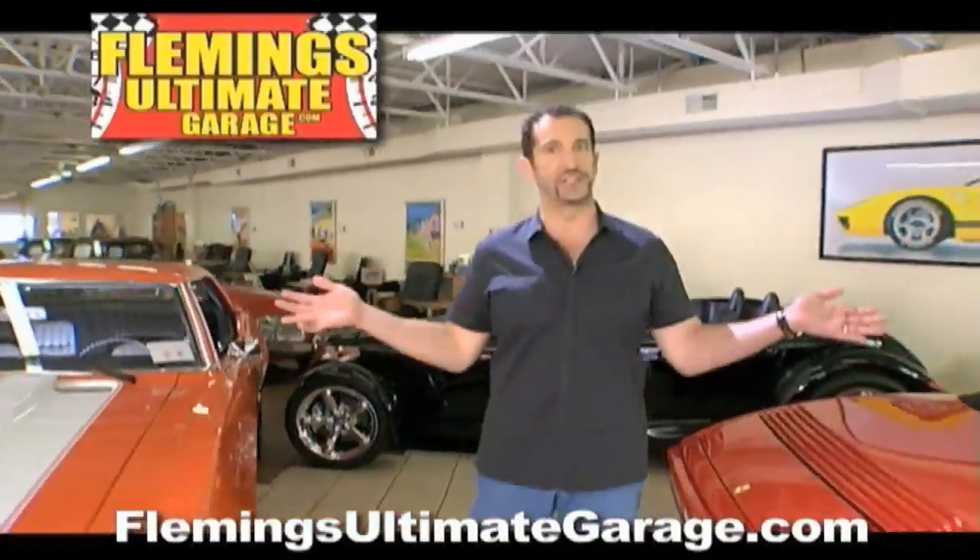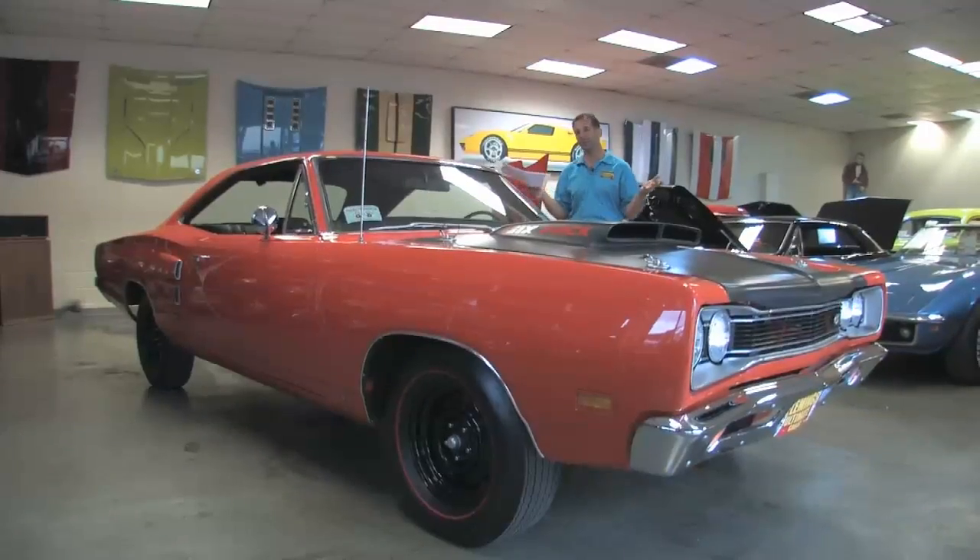Hi, I'm Tony Fleming and this is Fleming's Ultimate Garage. Hey everybody, thanks for joining us today.